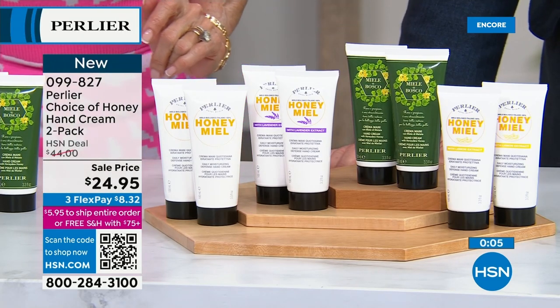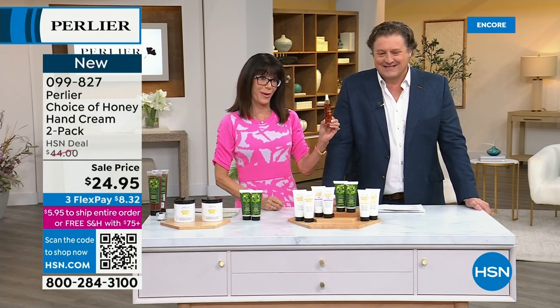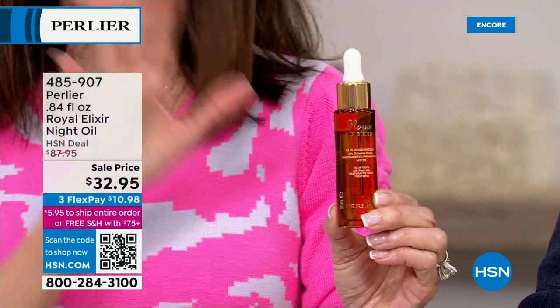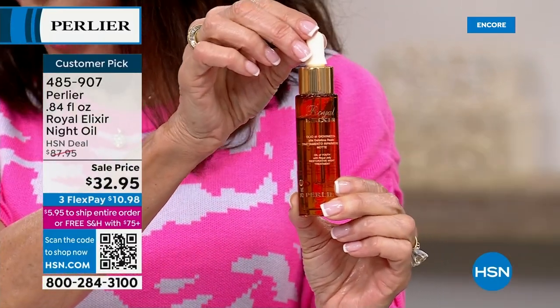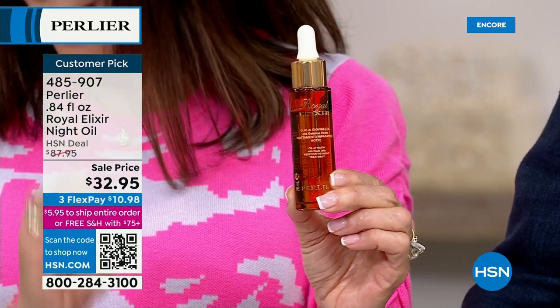Can I tell you what's coming up a little later on? Huge customer pick. You are looking at this amazing — best price ever on our Royal Elixir Oil. Is it really? The previous best price was $39. From $87.95 — today $32.95.